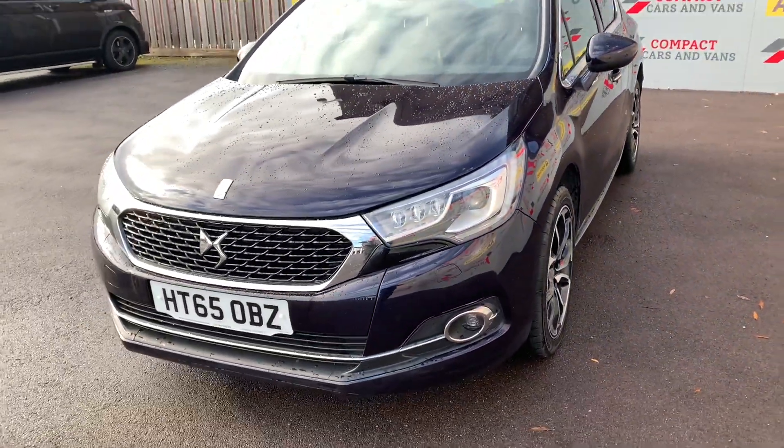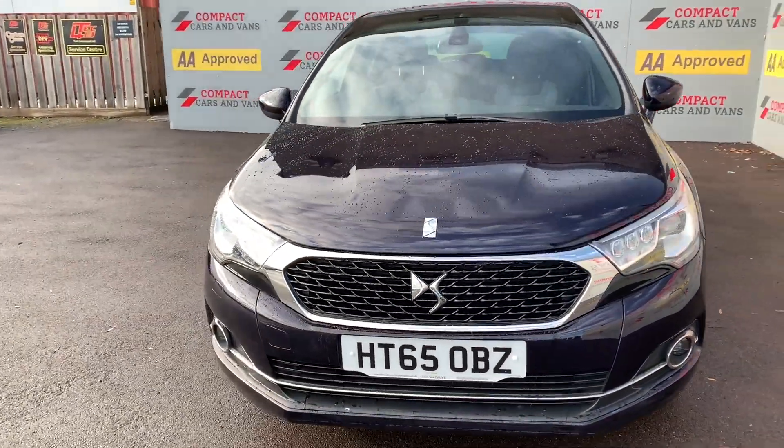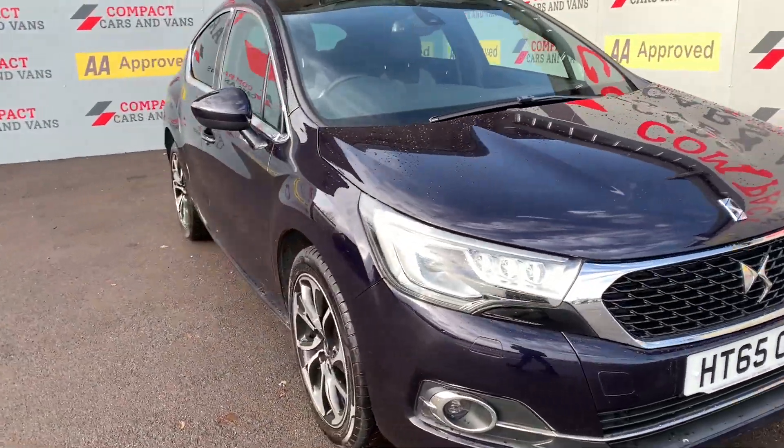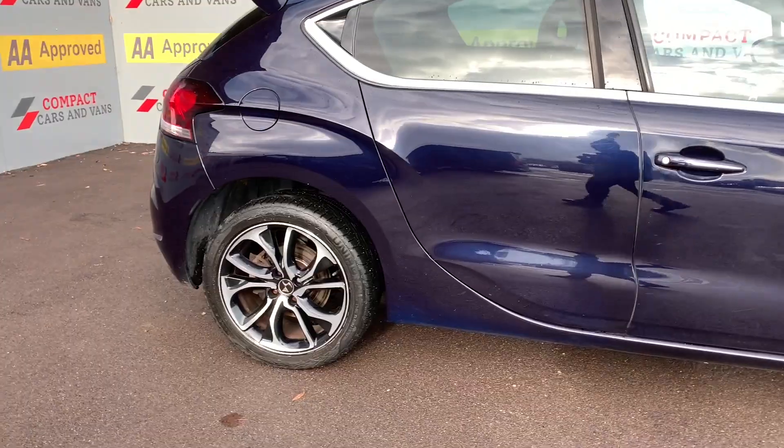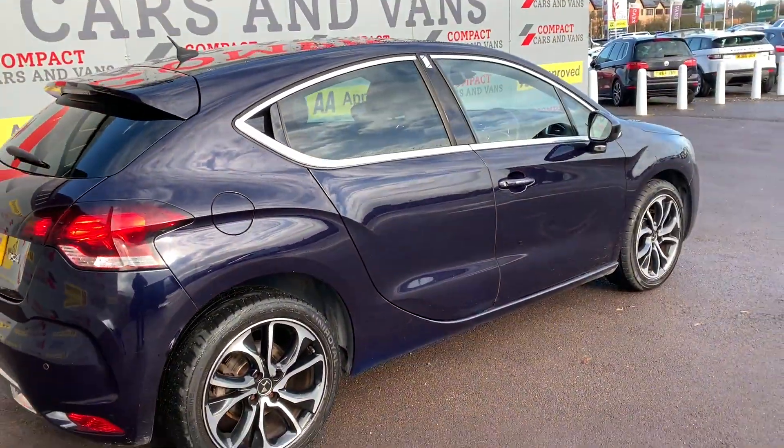Hi, Darren Newton again from Compact Cars and Vans. We're going to take a look at the 2016 DS4 1.6 HDi Prestige model. As you'll see shortly, this is a beautiful example on both the exterior and interior.